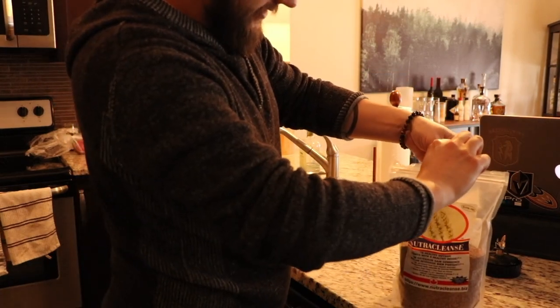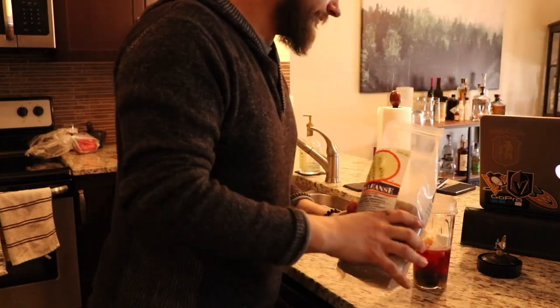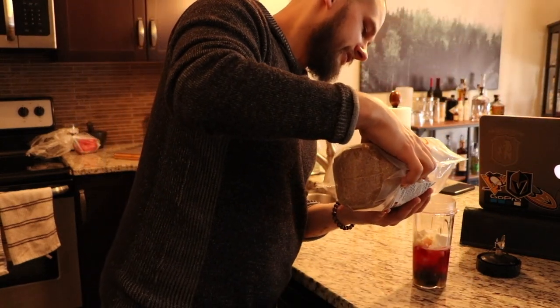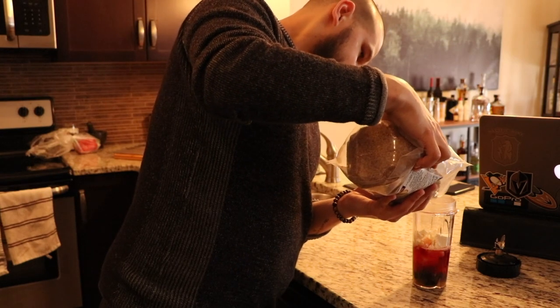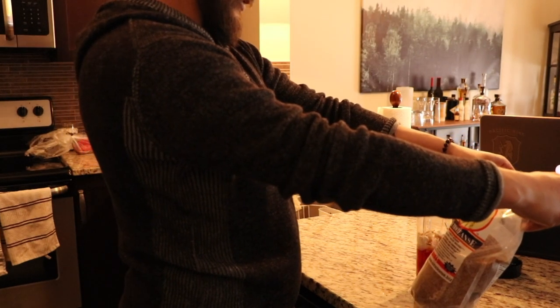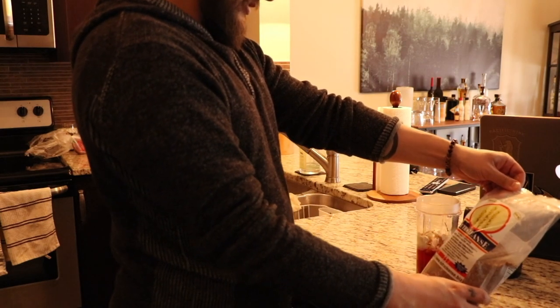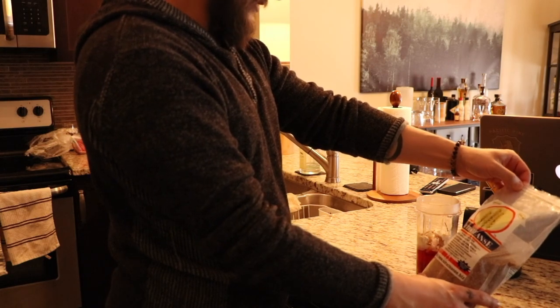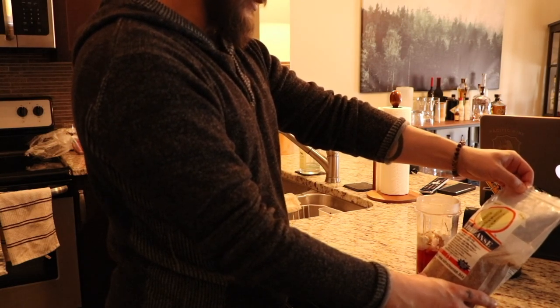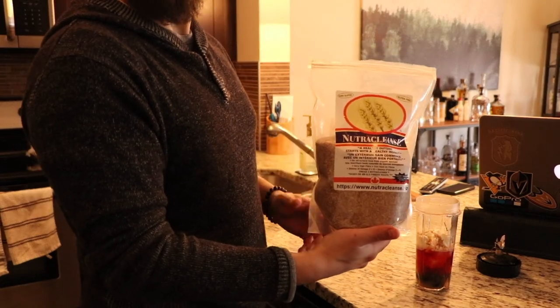I don't really know what this is — some type of cleanser type of thing — but it makes me feel like it's healthy. It's a healthy outside starts with a healthy inside sort of thing. Very high in fiber, good source of omega-3 and six. Nice. Based on an old-fashioned recipe, so can't go wrong with that.